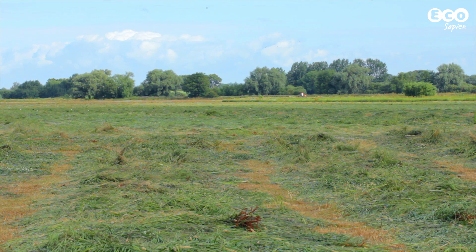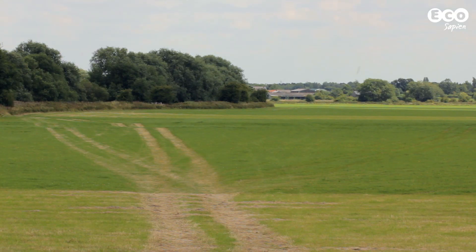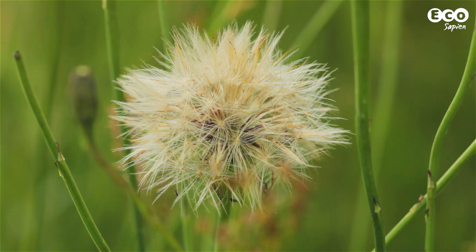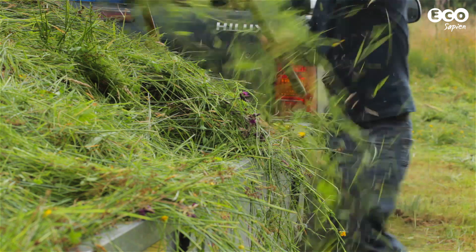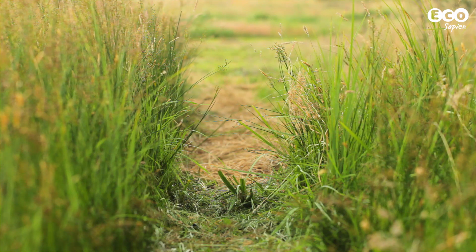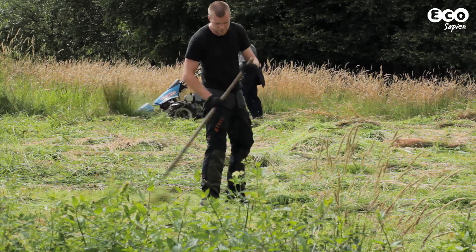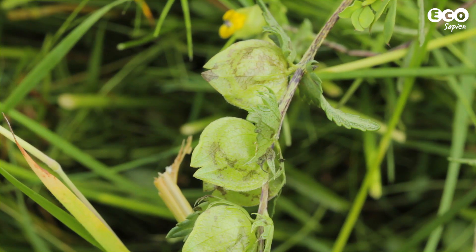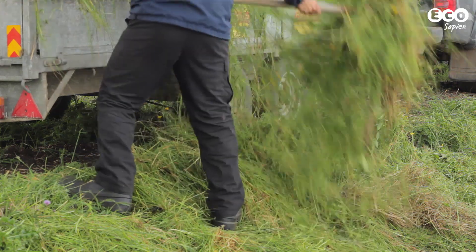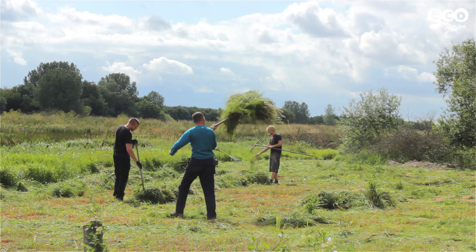Come July, the meadow is cut for hay, continuing traditional management that dates back around a thousand years. It's a fine balance between leaving the meadow long enough to flower and set seed, and cutting when the hay is at its most economically valuable. Some patches of meadow are cut for use as green hay. Green hay is laden with wildflower seeds and used to establish new meadows elsewhere. We'll learn more about the process in a later episode.